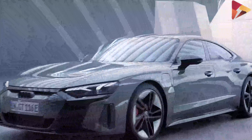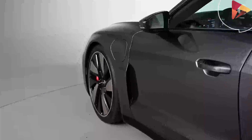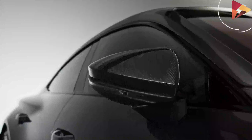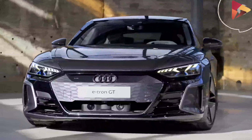While Audi began its electric car journey with the e-tron SUV, some crave the joy of being on the road in a beautiful vehicle that also happens to be quick and powered by electricity. For those people, there's an answer: the Audi RS e-tron GT, the high-performance version of the upcoming electric sedan.